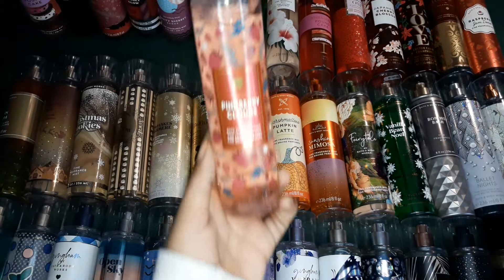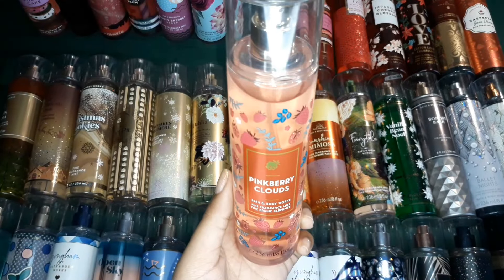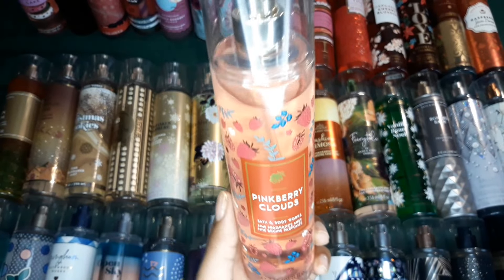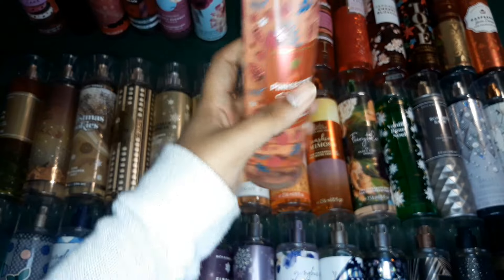And then this one is also a new one. It gives a cotton candy vibe, but also berry vibes, and I personally love that about this scent.